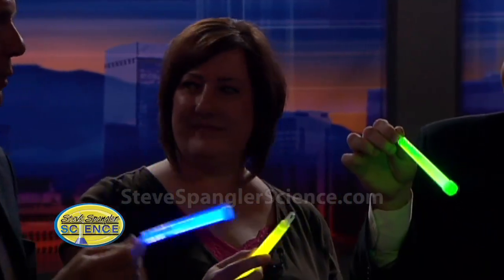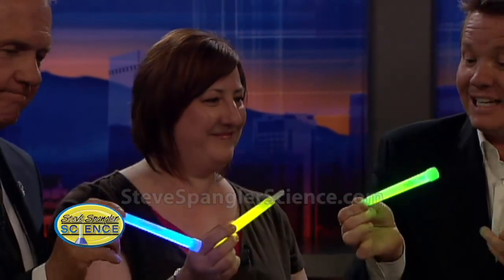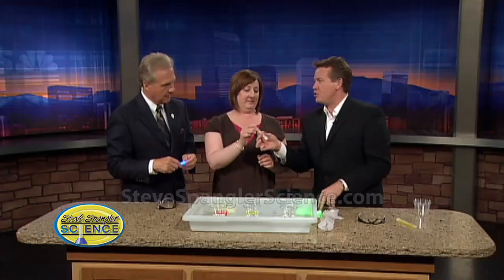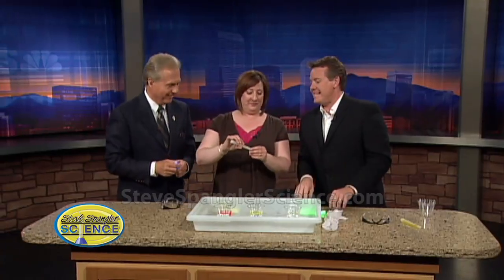That is cool. You do see them everywhere. And the kids think that they're battery powered, and of course they are not. There's two chemicals inside, and she actually cuts it open to show you what the secret is. There's one chemical inside this ampule and one chemical inside this ampule. That cracking sound that you hear is actually those two ampules breaking.